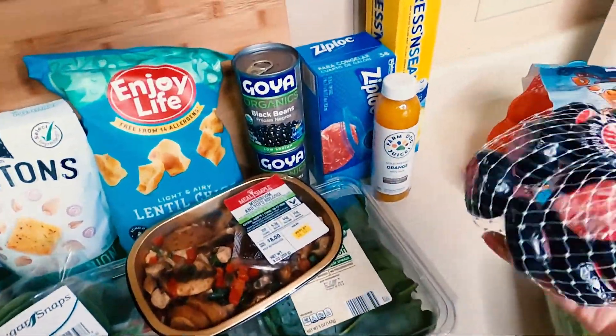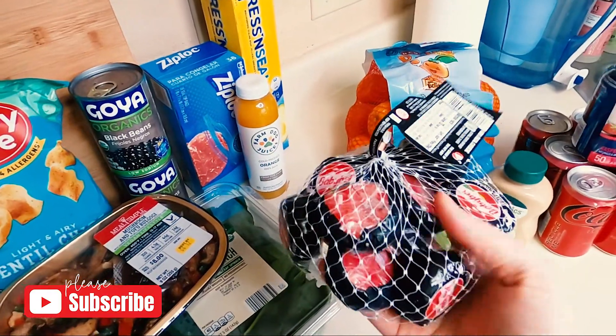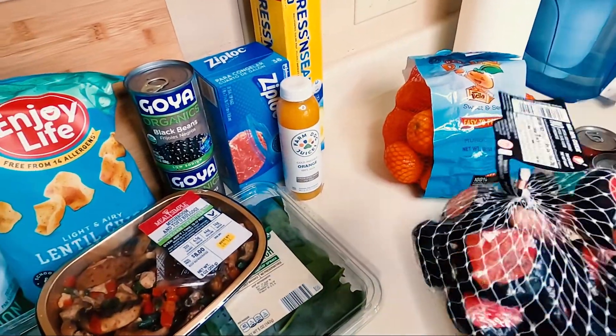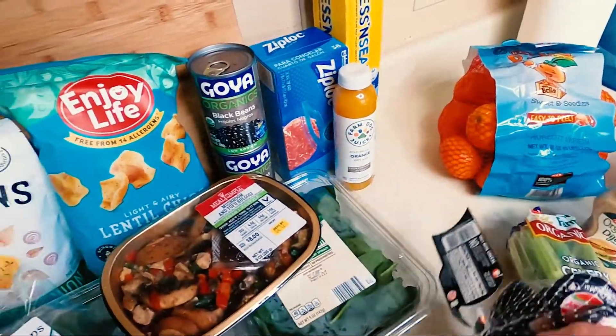These are like Baby Bells — actually that's even the brand, Baby Bell. But I've never seen these before. It's white cheddar. I love the Baby Bell mozzarellas, but I love cheddar even more, so I think I'm really going to like these.